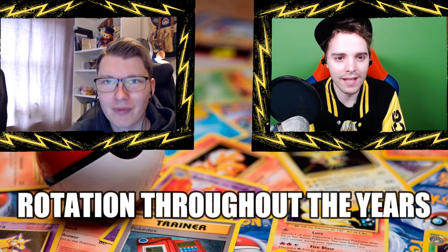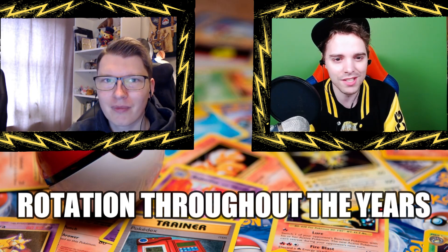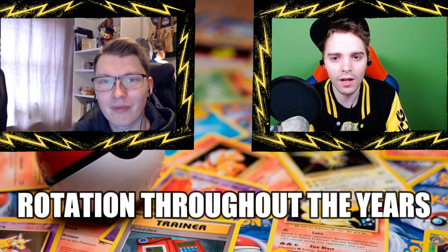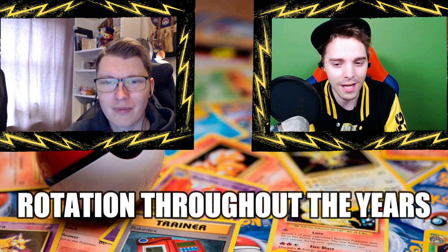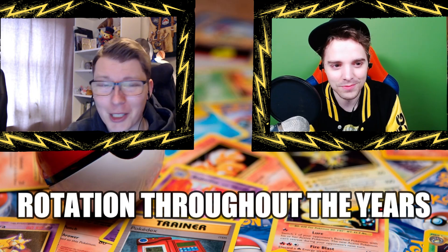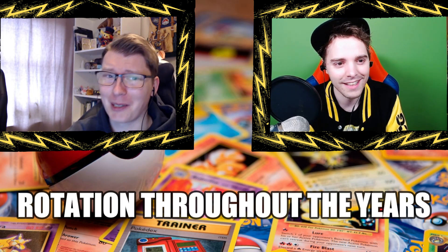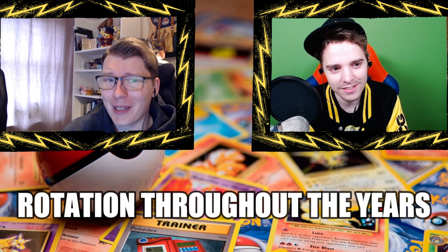In the past we didn't have regulation marks — it was way stranger; sometimes there was a rotation, sometimes there wasn't. In this video we're going to go through the history of rotation itself, why they do it, and what happened during those periods. There's a lot to talk about so I'll try to make it as brief as possible, otherwise we could probably lecture about this for a few hours.